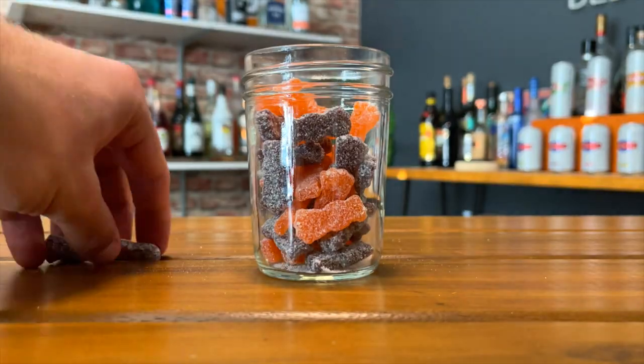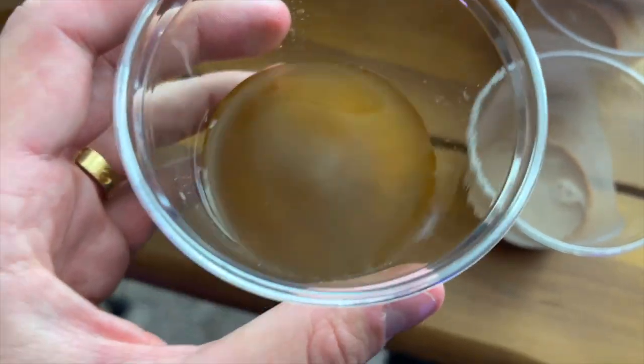Next up is the Sour Patch Kids. It kind of looks like sewer water. It smells better than a Sour Patch Kids — I don't like Sour Patch Kids, but here we go. It's pretty good! It had a funny taste at first but then once it comes in it's actually really good.